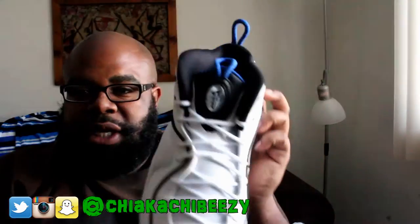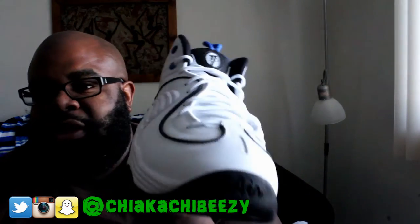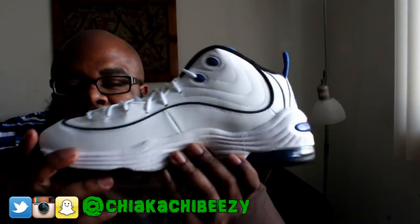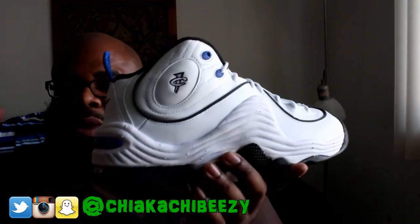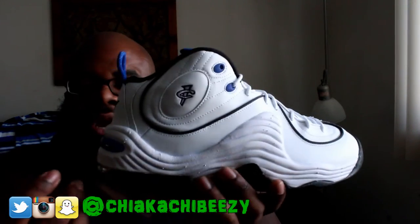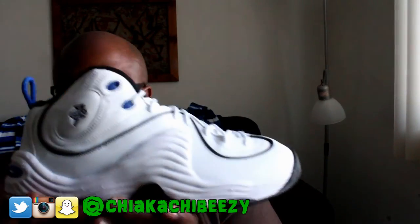Super super dope, still deadstock as you can see. Let me know if you copped these, what you think about them, if you're feeling them or not. Like I said, all these colorways sat — the Miami colorway, the original Orlando colorway, this colorway, and the so-called 'Soul Collector' unofficial colorway — they all sat.